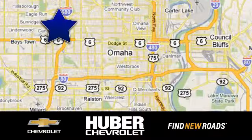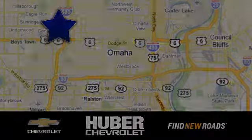Uber Chevrolet Cadillac. We're located on West Dodge Road in Omaha, Nebraska, on the northeast corner of 114th and East Dodge under the Expressway.